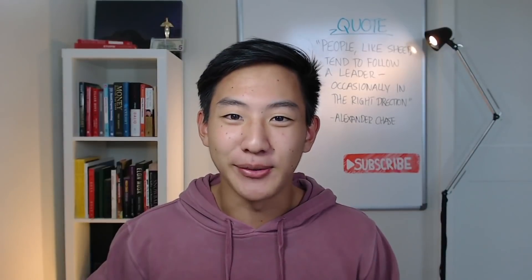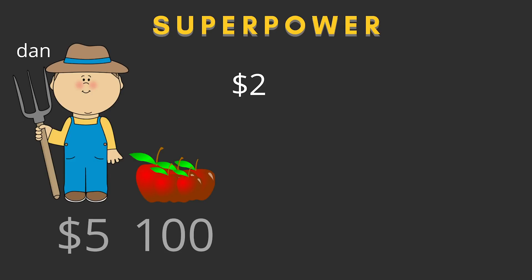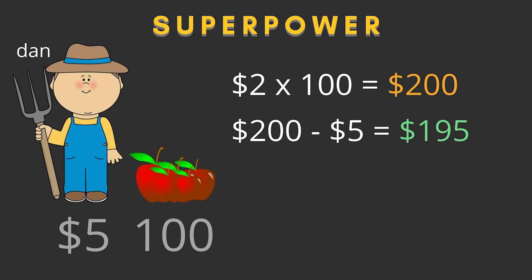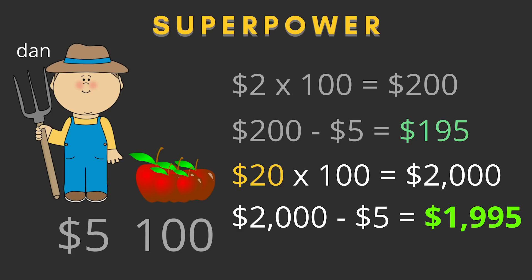Here's a digestible example. Imagine running an apple orchard where it costs $5 to pay Dan to pick 100 apples, and apples sell for $2 each — that's $200 in revenue, netting $195. Then suddenly demand skyrockets and apples are now $20 each. Dan picks another 100 apples and you make $2,000 in revenue — but you still only pay Dan $5, meaning you profit $1,995. You went from earning $195 to $1,995 literally just because the price of apples went up, while Dan's labor cost stayed the same.